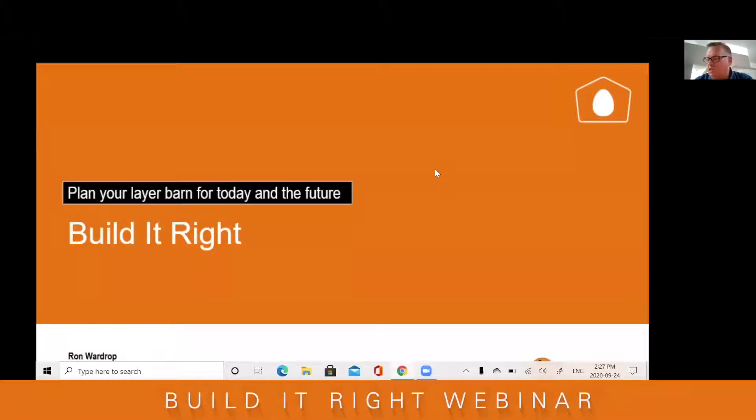Good afternoon everyone and thank you for joining us today. Today we're going to have a webinar on Build It Right — a webinar about planning the layer barn for today and the future. We're going to share our considerations when building a new barn, right from the building, the equipment, and through the egg room. We're going to look at what we have today and future considerations.